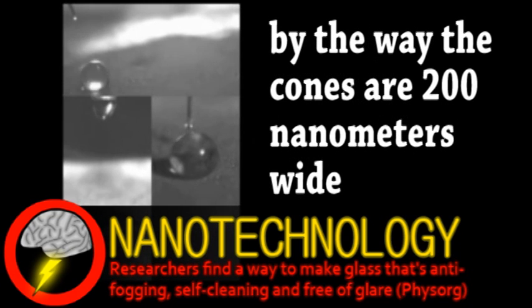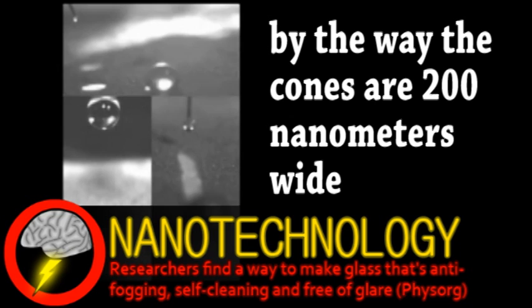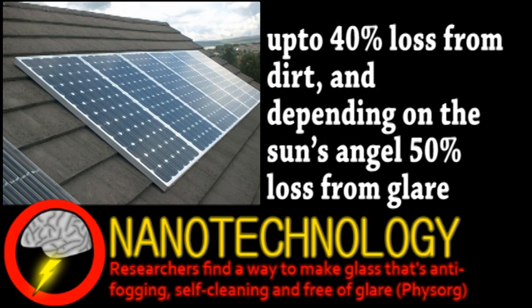If practical, this glass would have a wide variety of applications because, despite their delicate appearance, this nanotexture can actually withstand some pressure. One important application is solar panels, which lose efficiency as they get dirty, but that wouldn't be any issue with this glass. Obviously, there are numerous other applications, such as glare-free screens and windows, as well as lenses that can be used in humid conditions.